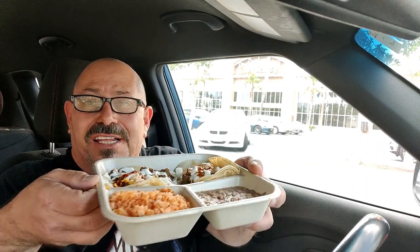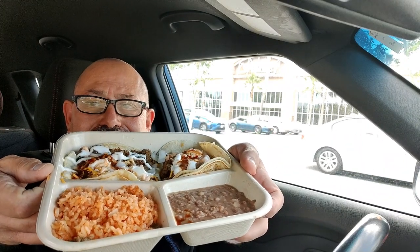Today I got the two carne asada tacos with Spanish rice and refried beans. You can customize all your meals here, including what goes on the food, what style rice you want, what style beans you want — that sort of thing.